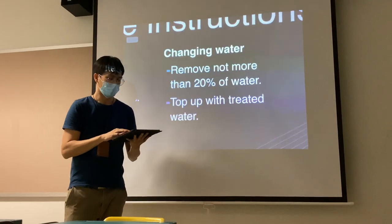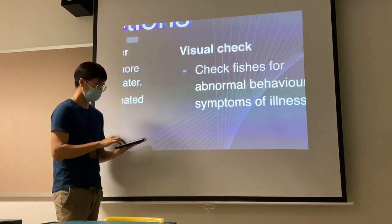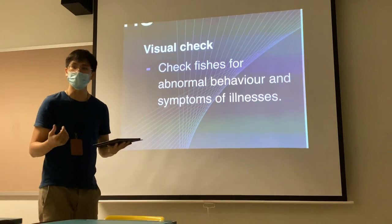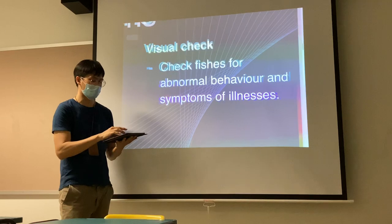When changing the water, remove not more than 20% of the water and top up with treated water. And lastly, take a look at the fish. Take video or photos of the fish, and look out for any abnormal behavior and symptoms of illness.